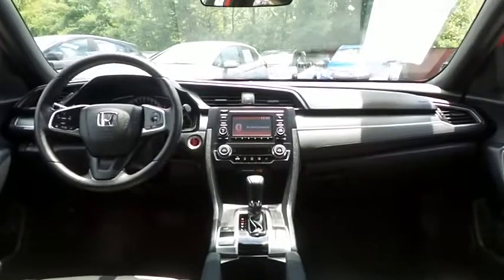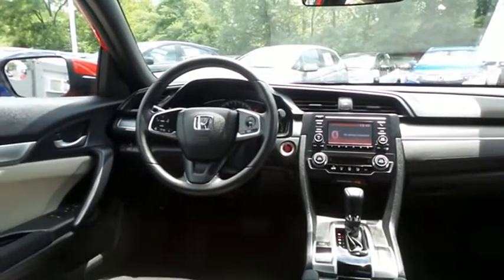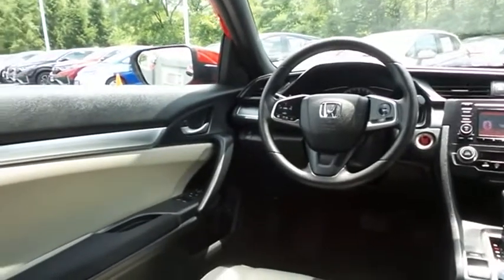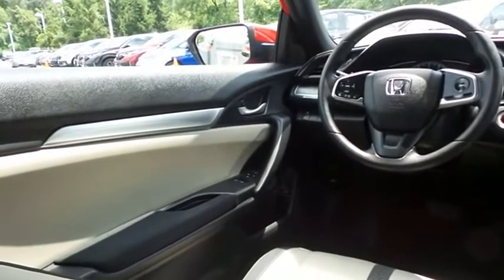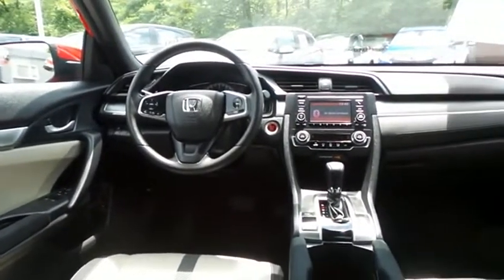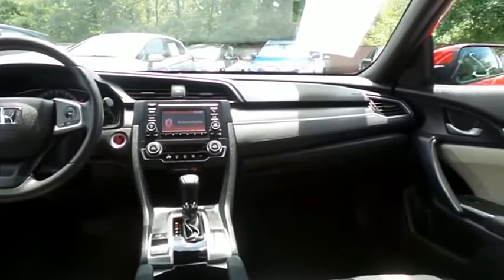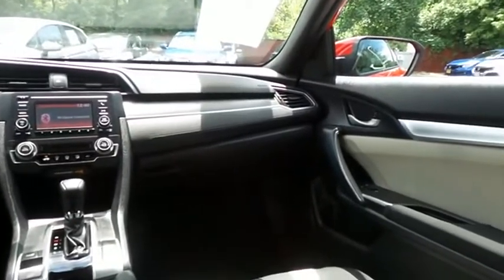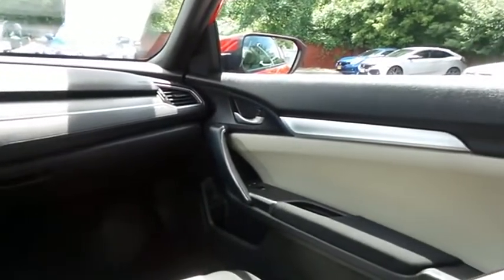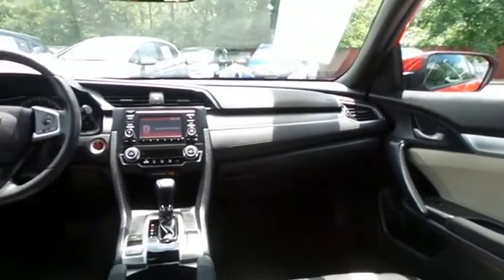This Civic LX Premium Coupe comes well equipped with a reverse camera, keyless push-button engine start, climate control, power windows, mirrors and door locks, keyless entry, cruise control, and a digital speedometer. It also has a telescoping steering wheel with radio controls and a four-speaker 160-watt sound system with USB port and Bluetooth audio.